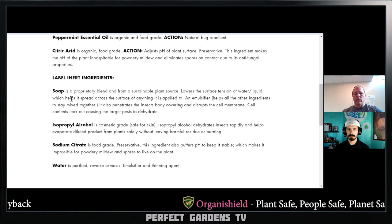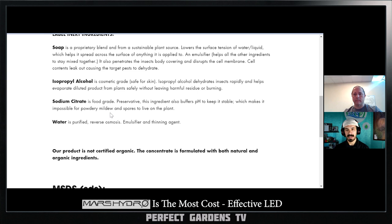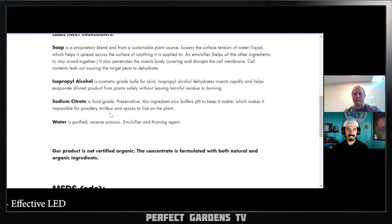One thing about isopropyl alcohol which I do have controversy around: when you look at the boiling point of isopropyl alcohol it's like 190 degrees Celsius — but the absolute boiling point is 300 degrees Fahrenheit and it doesn't get that hot on the planet.